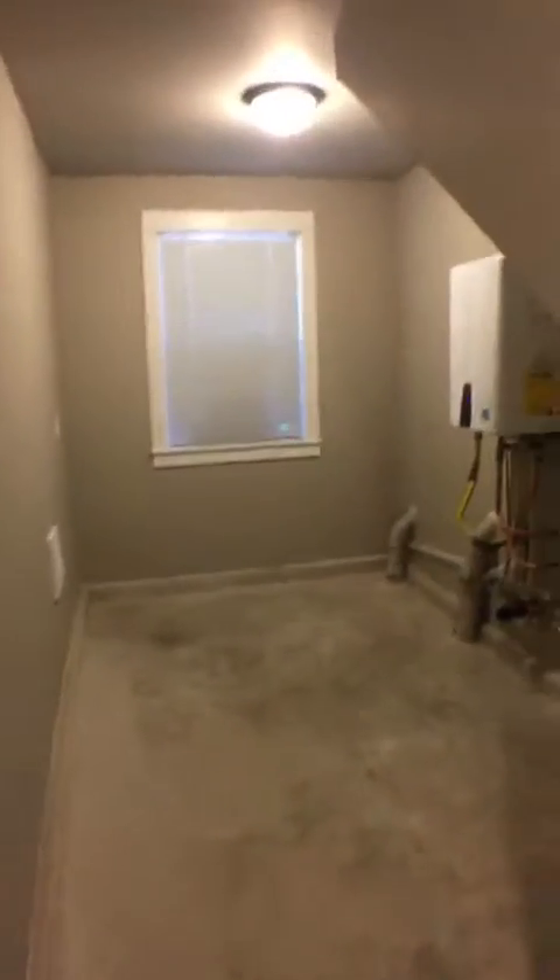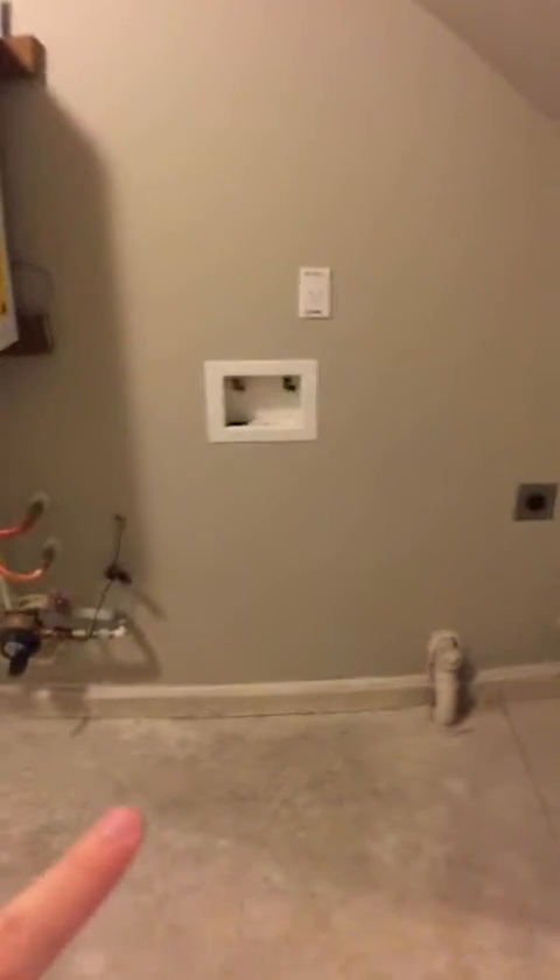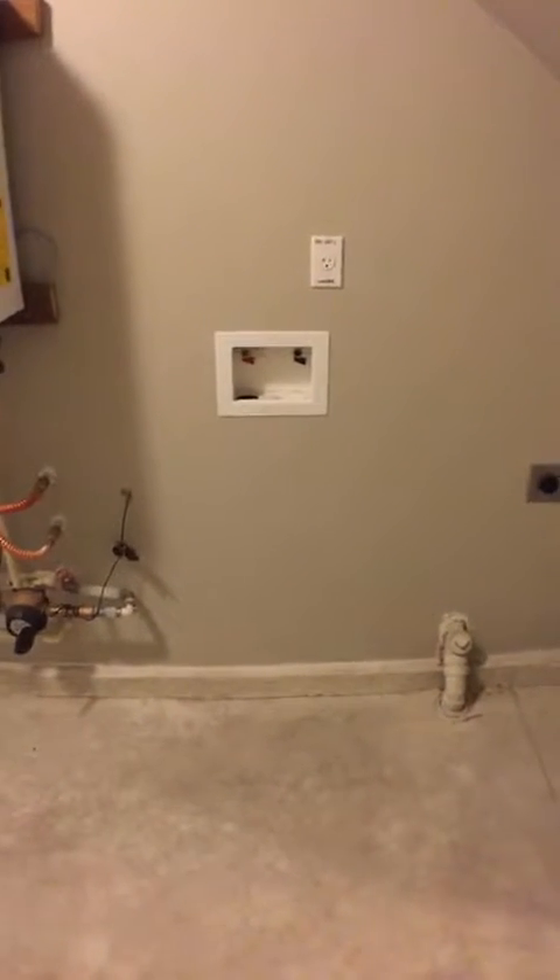Let's take a look at the downstairs. This is just a raw storage space up under the stairs. You've got hookups for a washer and dryer — unfortunately no washer and dryer are in the unit — but you've got a ton of space down here for storage and whatever you need.